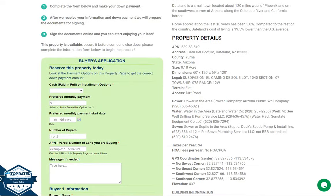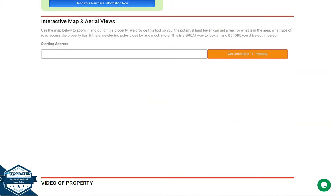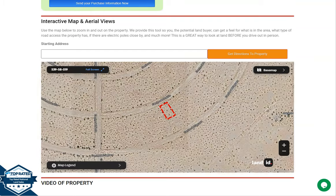You will see your property details, and the green one is the buyer's application form. At the bottom of the website, we have our full screen view of the lot. This is powered by our Land ID software.